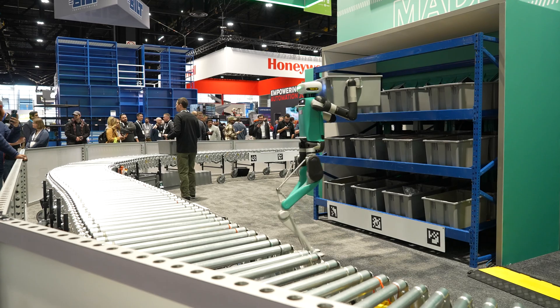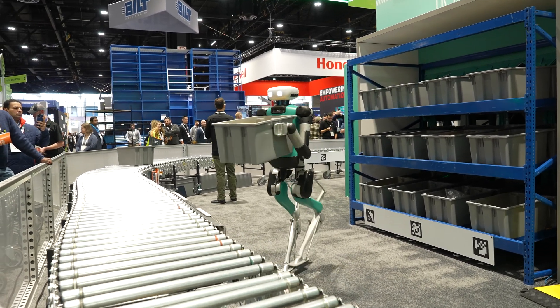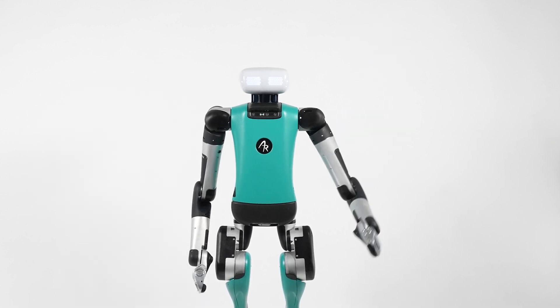Our dream is to build robots that free us from robotic tasks — that enable humans to be more human. And everything we've built, every breakthrough, is part of the journey towards that goal. That's where Digit is going. Digit is made for work.